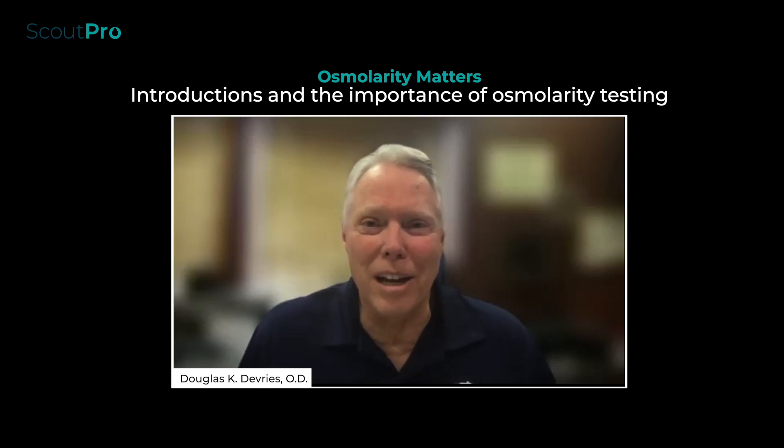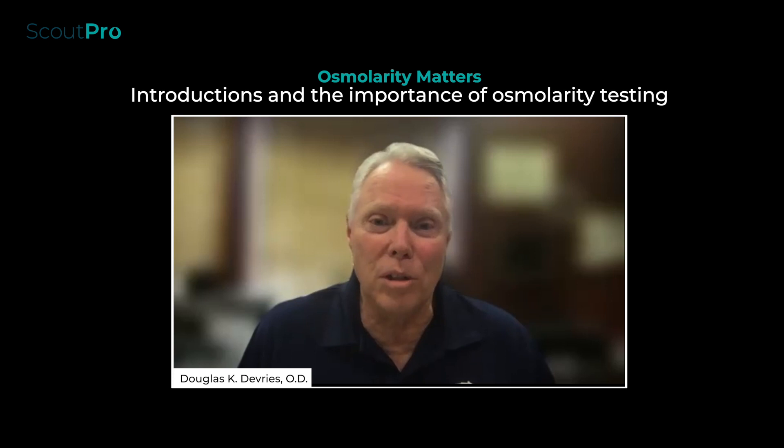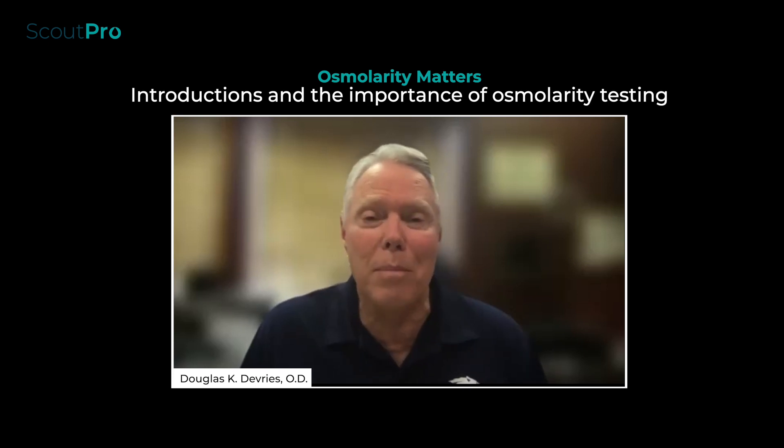I'm Doug DeVries, and I am in a practice in Sparks, Nevada, and it is a referral center. But the unique aspect about this referral center is I also have a dedicated dry eye clinic. Today I'm going to be talking about osmolarity — going into depth of why osmolarity, who might it affect, and why we might be interested in that.